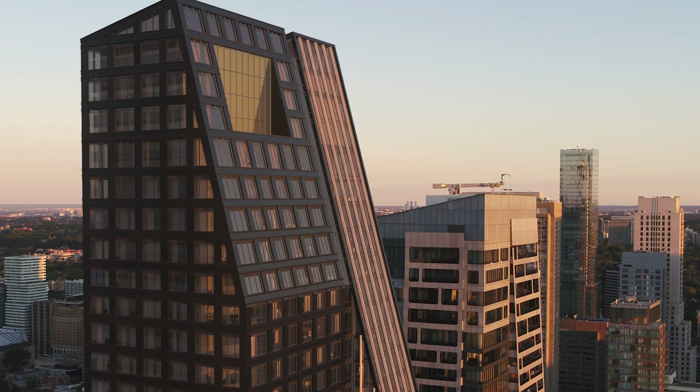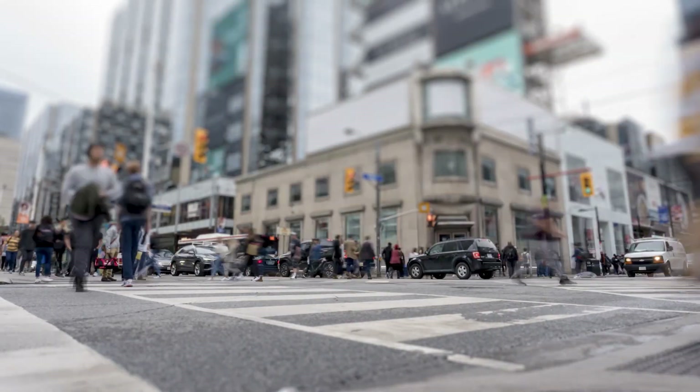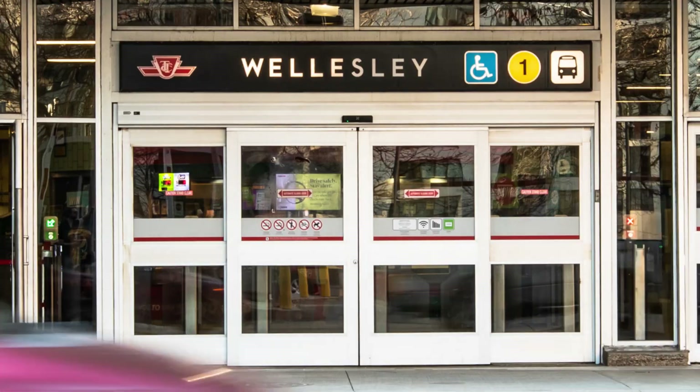We knew right away that we had to do something that was completely different. It's highly influenced by the area. It captures the energy and the diversity of the immediate neighborhood, and it captures the sophistication and elegance of the context in which it exists.